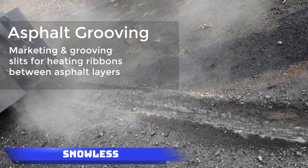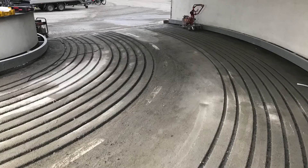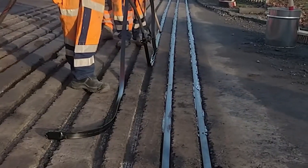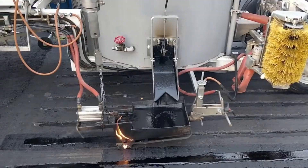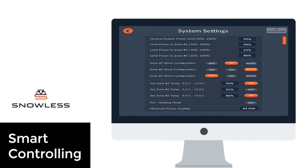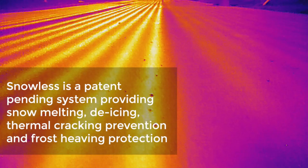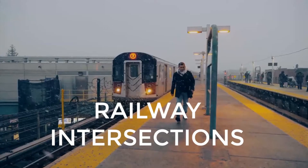Snowless is a groundbreaking collaboration involving Israeli company San Hitek, Dutch firm Heating Solutions International, and the Danish Technical University, introducing a cutting-edge snow removal system for roads. It features durable heating strips capable of withstanding temperatures up to 200 degrees Celsius, paired with patented software that slashes energy consumption by an impressive 60% compared to rival systems. Snowless earned the prestigious EU's Horizon 2020 Innovation and Research Program Award, showcasing a commitment to advanced technology that clears roads with remarkable energy efficiency, setting a new standard in winter maintenance.